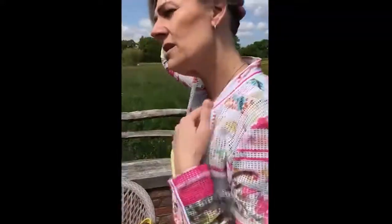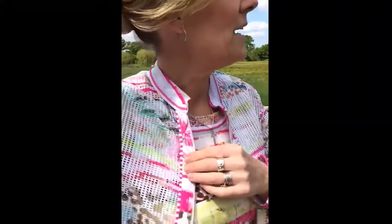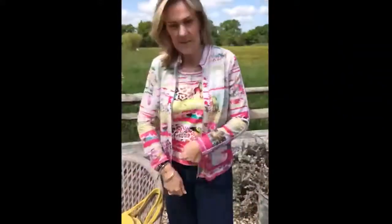It's got a lovely collar on it, a little sort of granddad collar in cotton, which is lovely. So it's brilliant, and you can zip it up and down.